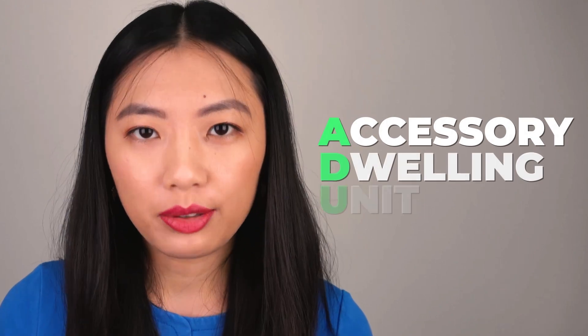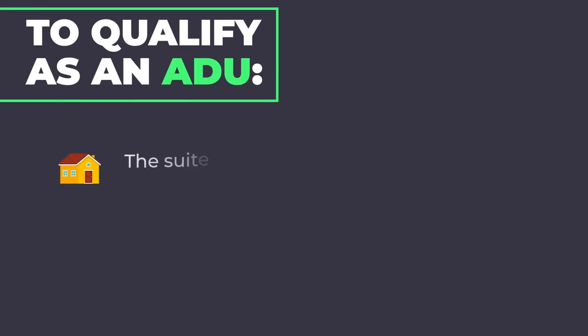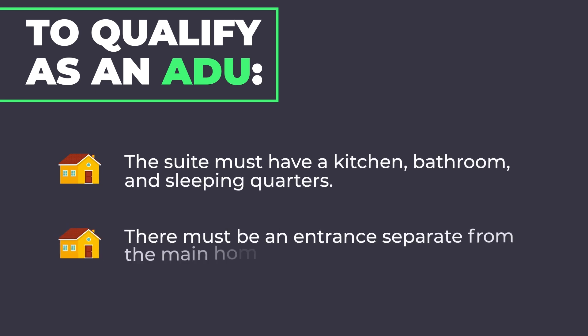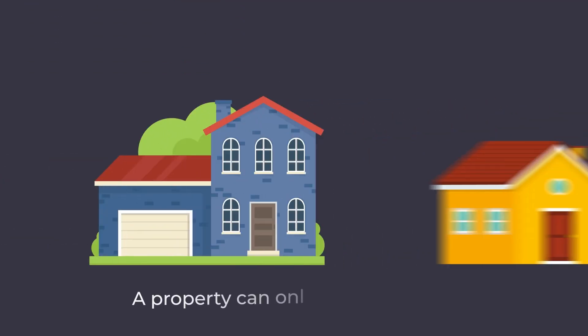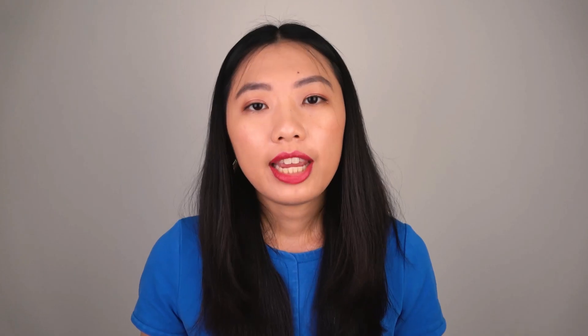Mother-in-law suites are also called accessory dwelling units, which is what they're called legally. To qualify as an ADU, the suite needs to have a kitchen, bathroom, and sleeping quarters, along with an entrance separate from the main home. A property can only have one ADU, and it must be smaller than the main home. The ADU will also need to adhere to local building regulations and zoning requirements.